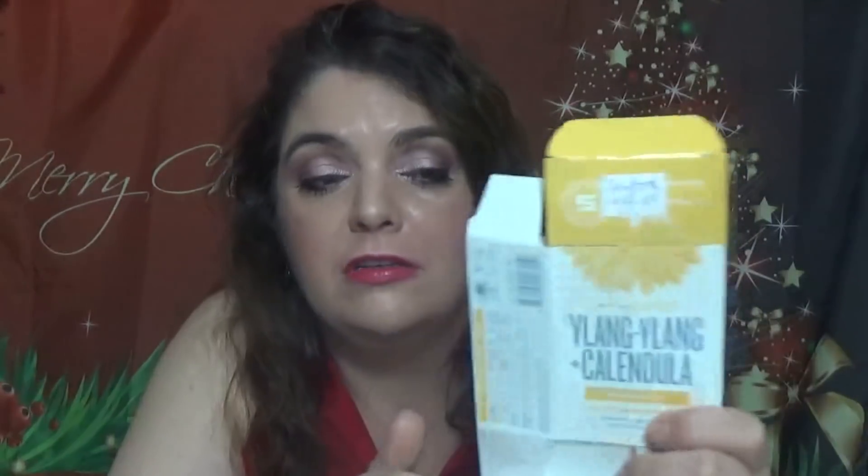I have a bar from Schmidt's — it's the natural soap for face and body in Ylang Ylang and Calendula. This one smells so, so nice. It was a full size that came in a Birchbox. My guy used it — the boys in my house use just natural products. He told me he really liked it.